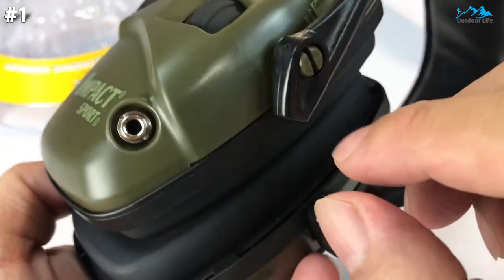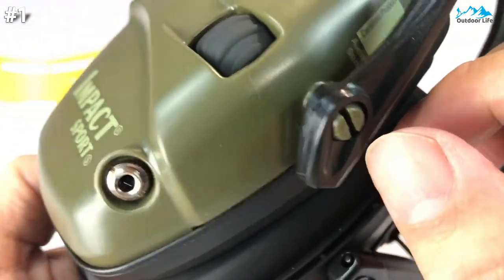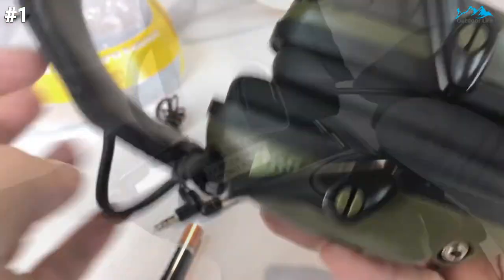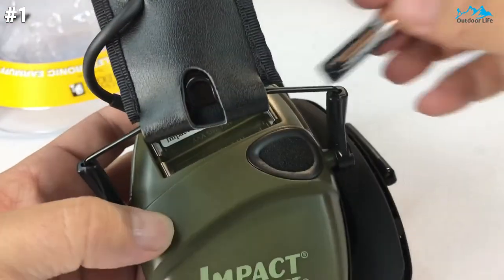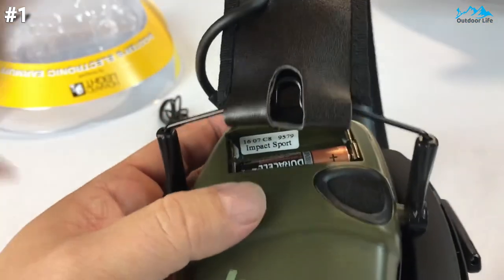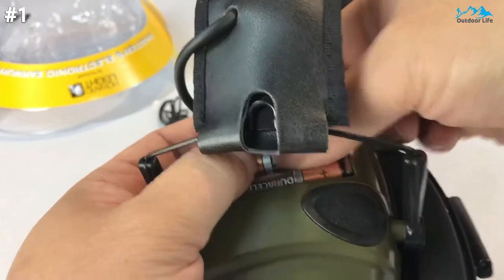An external audio jack lets you connect the shooting earmuff to an MP3 player, scanner, or another audio source. The battery delivers approximately 350 hours of usage, and the automatic shut-off feature engages after 4 hours to help save battery life.